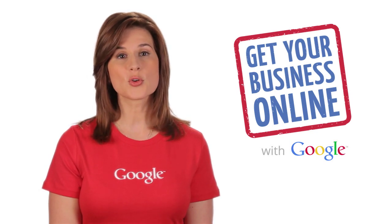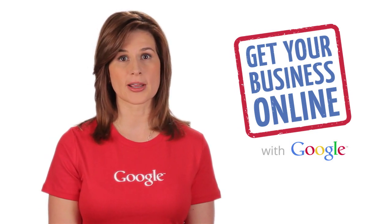Your website provides an opportunity to inspire trust and present compelling reasons to choose your business instead of competitors. To do this, you need a professional website. Google's Get Your Business Online program makes it easy for small businesses to do that for free. Here's what you get: an easy-to-build website from Intuit, a free domain name, and web hosting for one year.